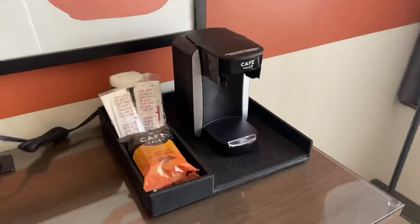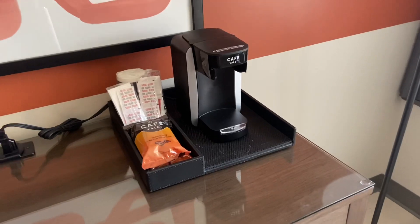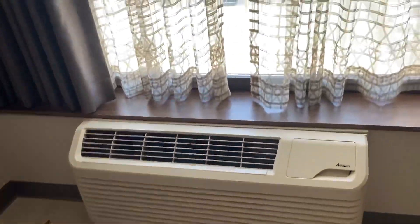It does have a coffee maker for people who like coffee makers. It looks like it's one of those ones that just makes one cup. Some artwork. The air conditioning — even though it looks old, it's pretty good.